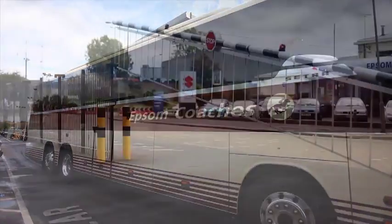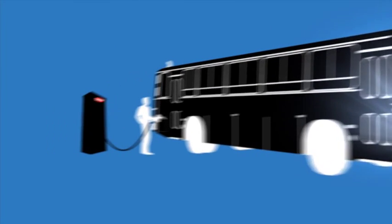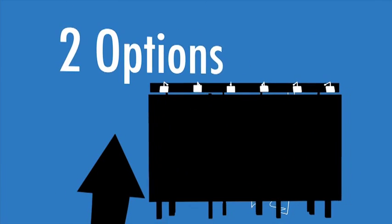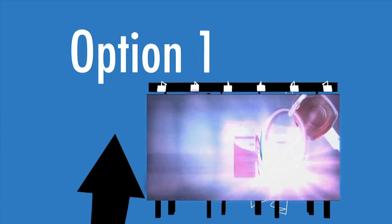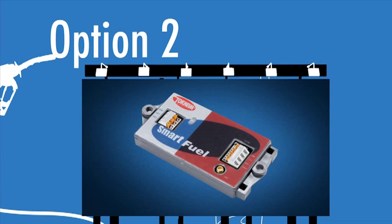Let's take a look at how it all works. When the operator wants to fuel the vehicle, the first step is to authorise the release of the pump. With Dialog, you have two options: the traditional tag system or SmartFuel, our revolutionary vehicle identification solution.